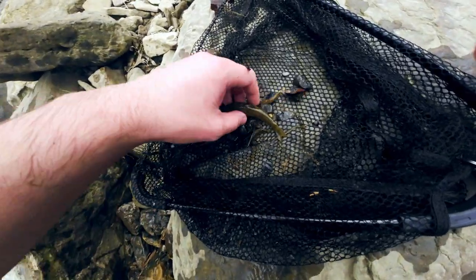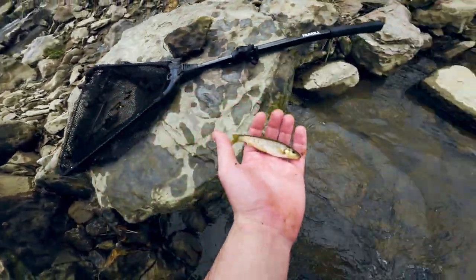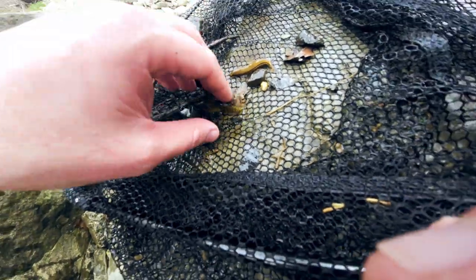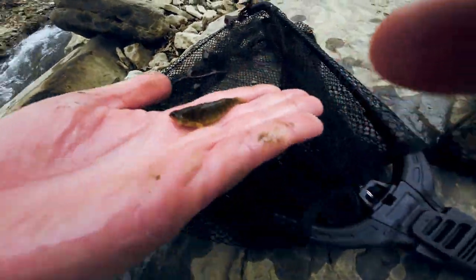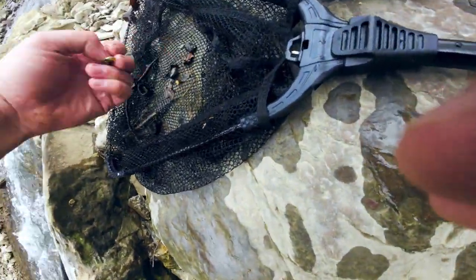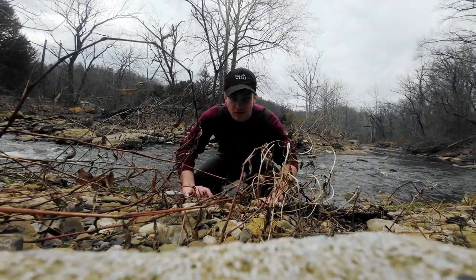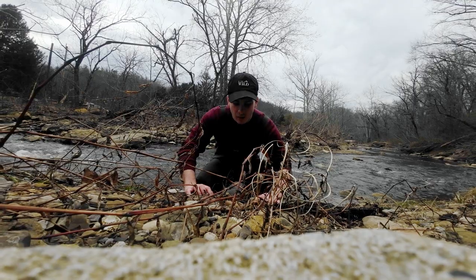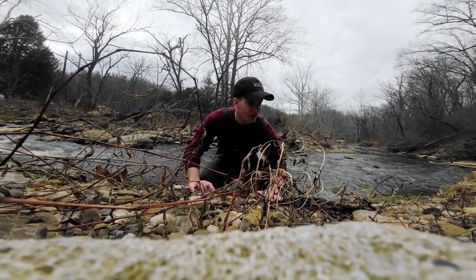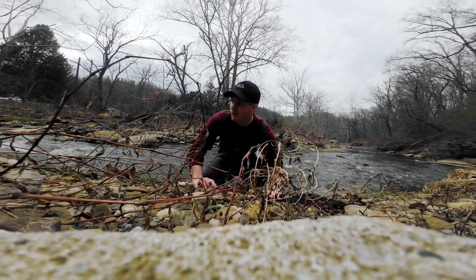Pretty decent-sized creek chub here. Nice fish, but not quite what we're after. There's another darter here as well — I think this one might be pregnant. So at this point, I'm really getting bummed out. I haven't caught a single rainbow darter, and I've been out here for a little bit. Kind of sucks, but I'm gonna keep looking, and hopefully we can come across one.